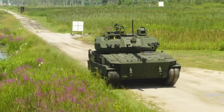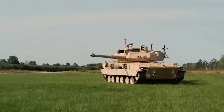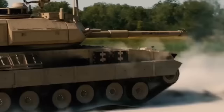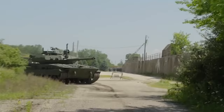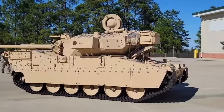The M10 Booker is not the future of armored vehicles, but the present. After years of development, this light tank has been designed in a category of vehicle all its own. It's an exciting offering courtesy of the U.S. Army, and as it becomes introduced into service, it threatens to become ever-present on the battlefield. There's a reason why the Booker won the Army's Mobile Protected Firepower program. Let's find out why.